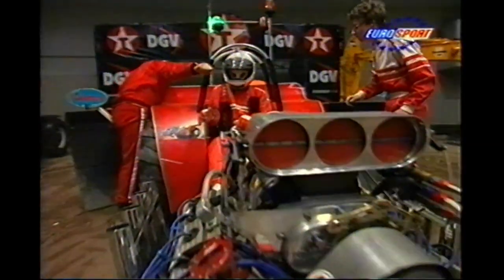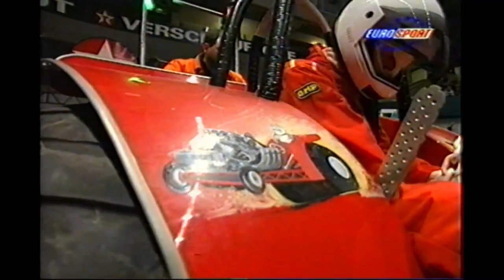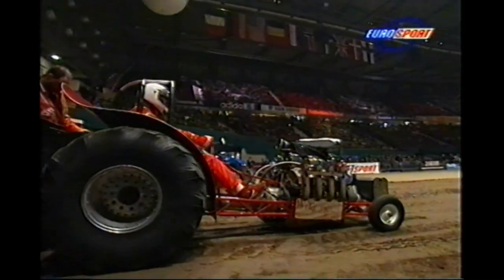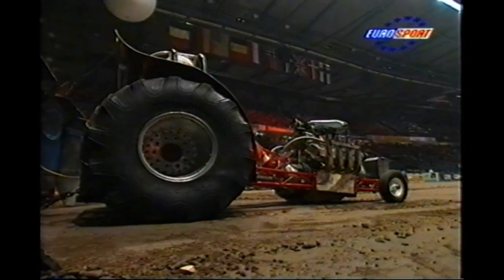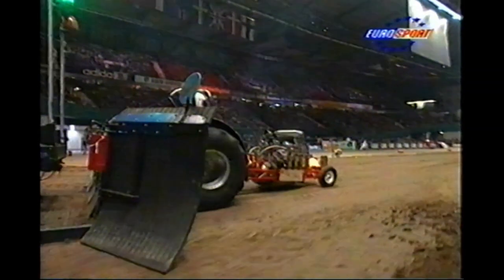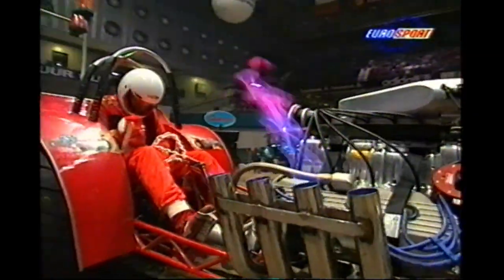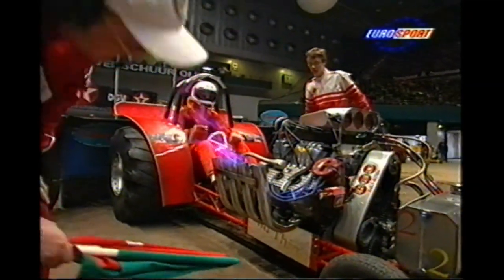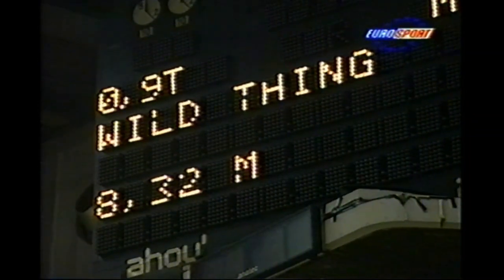Glued to the big screen replay as Wild Thing gets ready to roll — Marker van Rooy in the saddle with a flashy steering wheel. Building up the revs, lets it go, and the strain was too much — his engine blows. Bit like a mini North Sea oil rig. That could well be an expensive rebuild. Blowing out the flames like a candle on a birthday cake. 8.32 for Wild Thing.